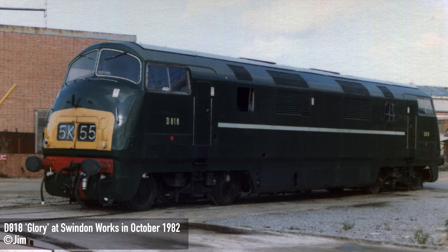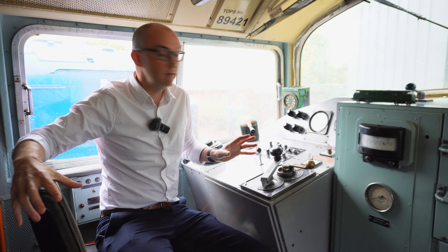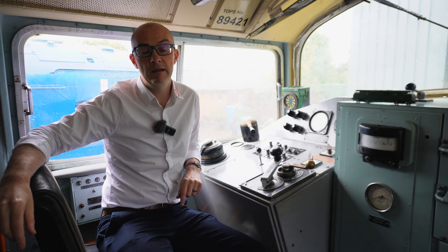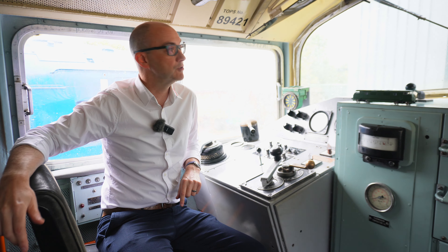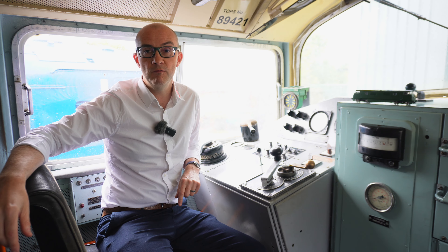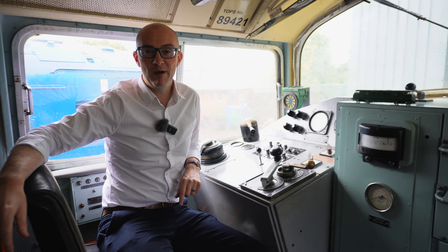After around only 14 years of service, the last ones were withdrawn in 1972. Three managed to survive, but unfortunately we lost one — D818 Glory was scrapped in the mid-1980s. Two still survive: D821 here at the Seven Valley Railway, which we're sitting in at the moment, and D832 at the East Lancashire Railway in Bury. We're very fortunate to have these machines still around, and thanks to the Diesel Traction Group for letting us sit inside here and talk about our new model.